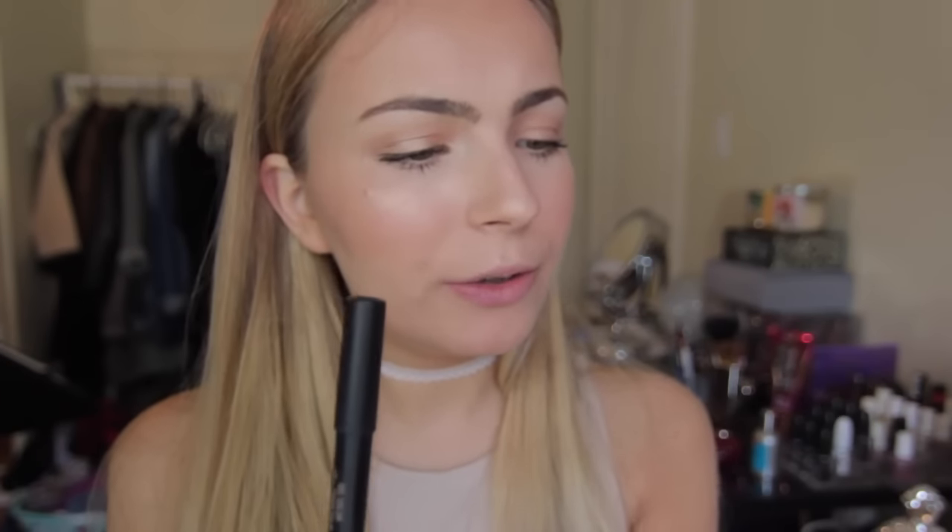For lips I'm using two new nude sticks — the new gel color lip and cheek balms in Pulse and in Haven. I'm mixing these together on my lips; they give a really nice jelly look which is great for summer. Pulse on its own is a lovely shade, but I'm adding Haven on top to lighten things up. Together they complement a goldish glowy look really nicely.